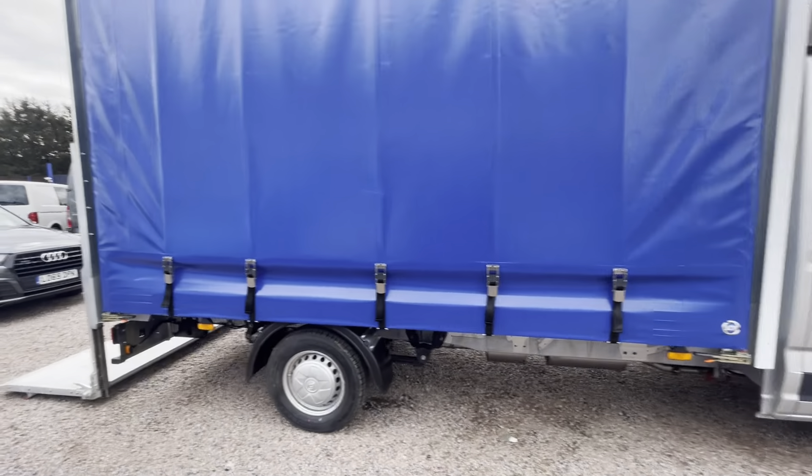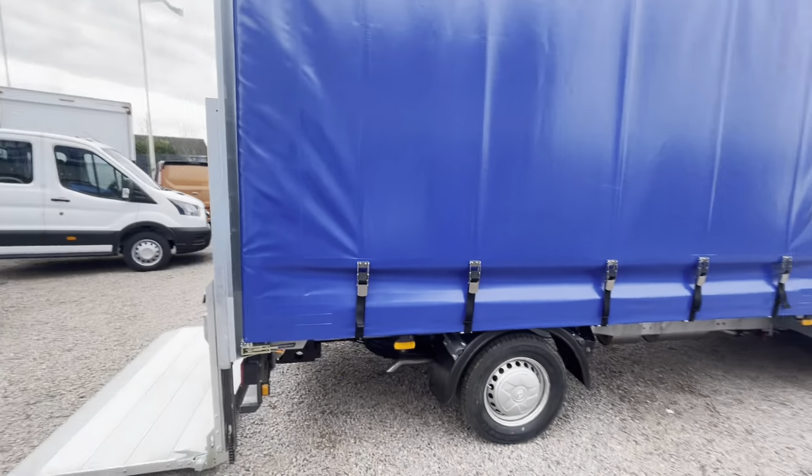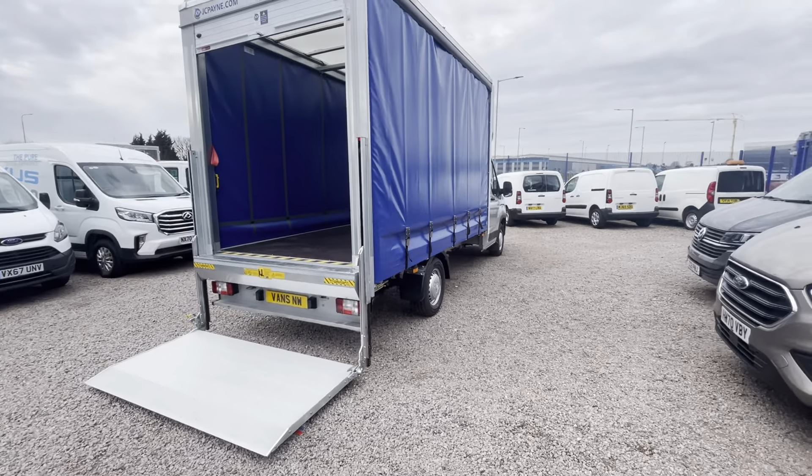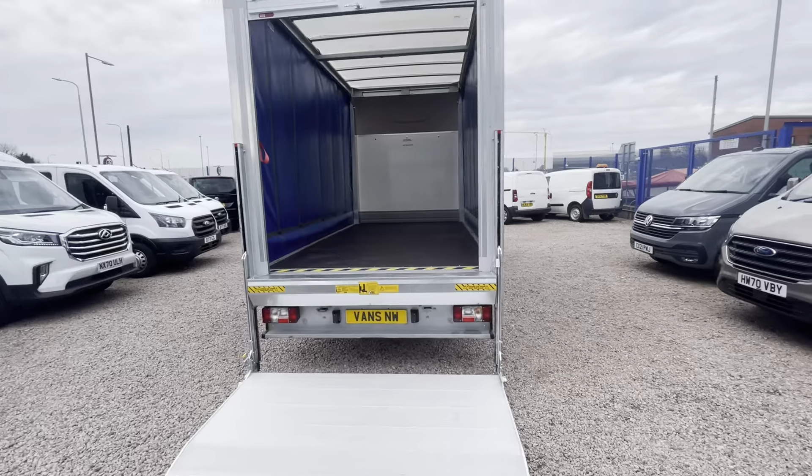It's a two litre TDI Euro 6 engine, so it's compliant in all the ultra low emission zones. It's 150 brake horsepower, six speed manual.